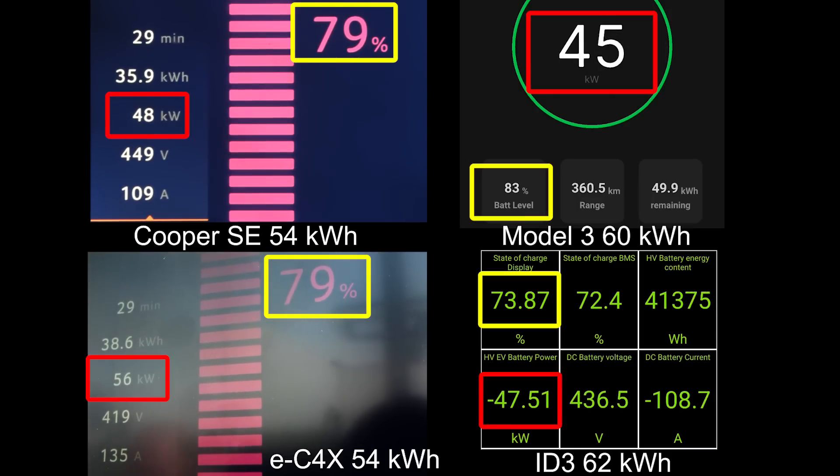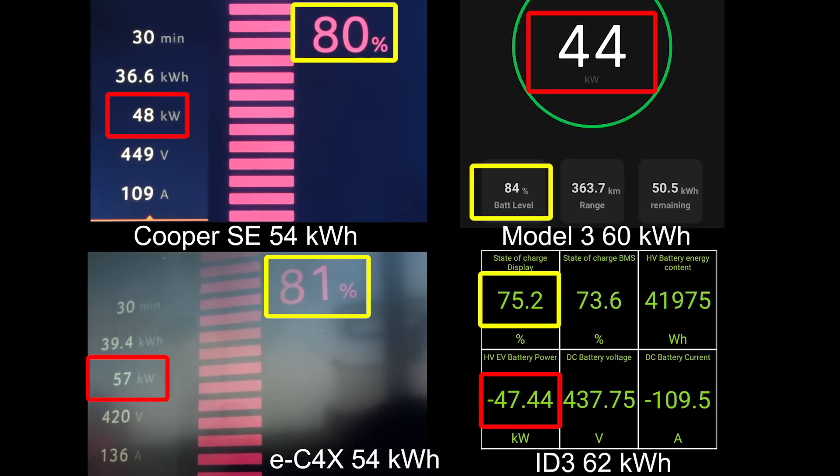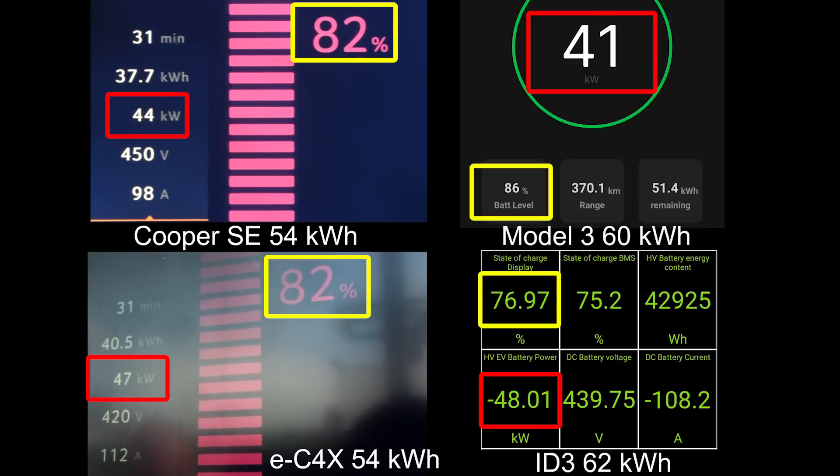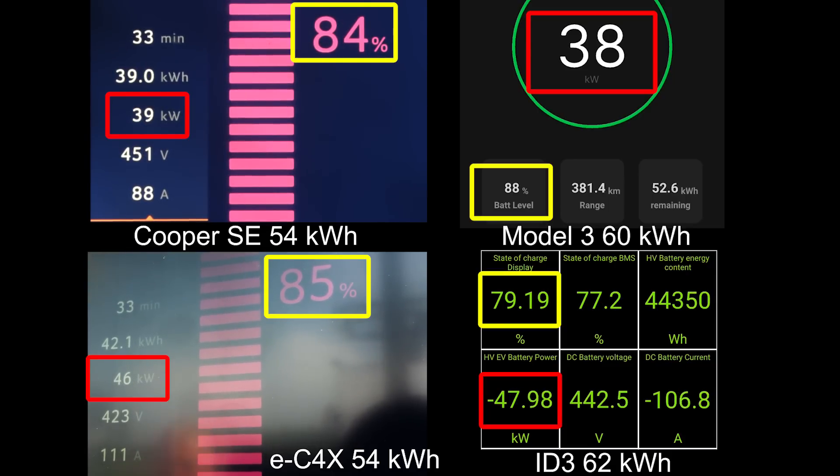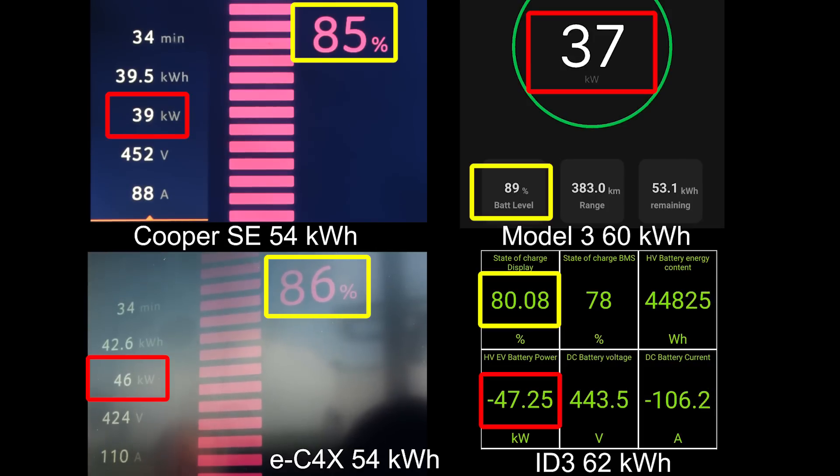Now it starts throttling at almost 80 percent. So that means you can go fairly fast to 80 percent — actually half an hour. Half an hour to 80 percent! We're used to reaching 80 percent in 18 to 20 minutes — that's the new standard. It's dead even between EC4X and the Cooper — actually EC4X is slightly ahead. But the ID.3 has fallen behind and Tesla is actually about to hit 90 percent already.